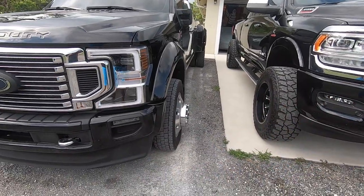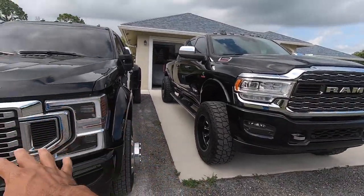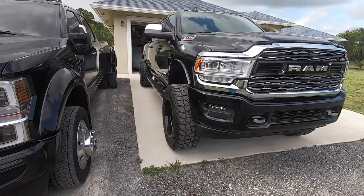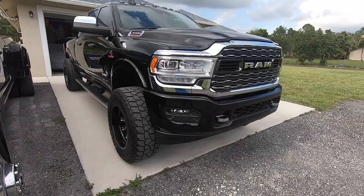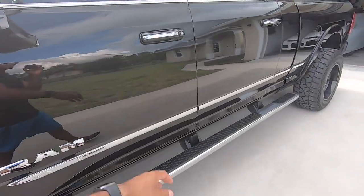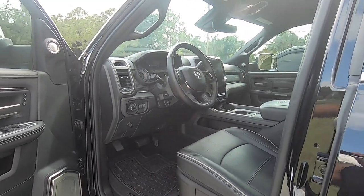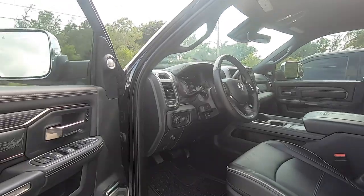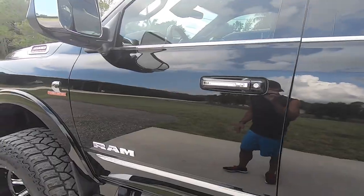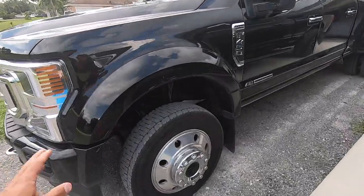Even if we back it up to a 350 or 250 to compare more closely to the RAM, I still think the Ford is better. Now jumping to where I think the RAM wins — I think the interior is much better in the RAM as opposed to the Ford and my GM truck. They just did a better job at it. As far as the new GM interior, it's absolutely hideous — I would never have that. My Denali is a 2019.